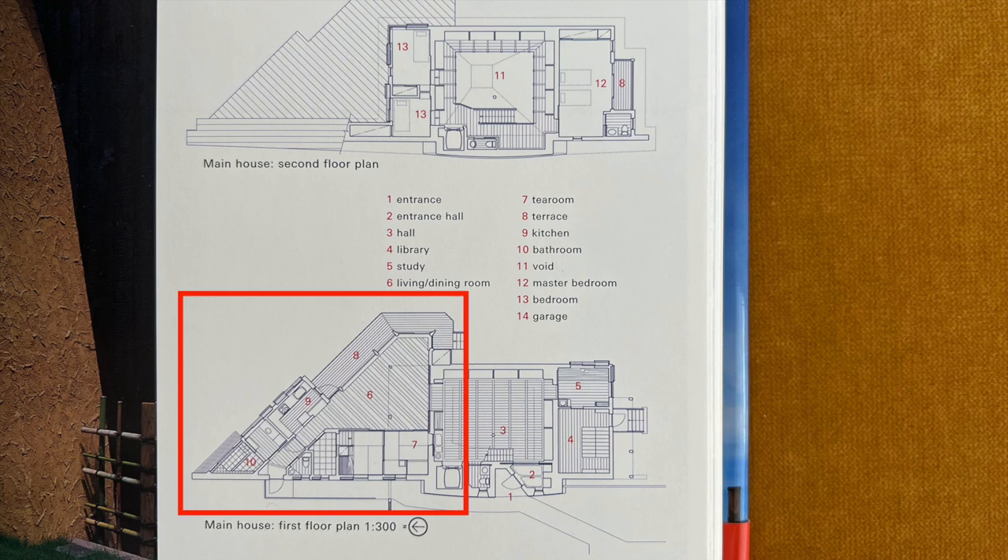The guest house on the left is built as a timber frame structure with posts and beams, which needs either a hard panel or a diagonal in between the posts in order to resist seismic motion. I exposed the diagonals as an expression.